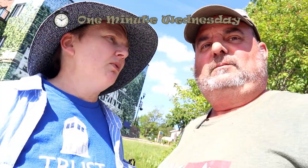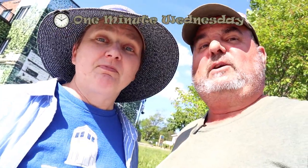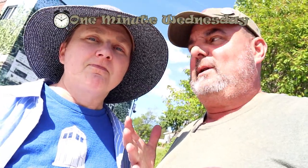Hey, do you got a minute? Yeah, I do. You know what? I don't think this is going to fit in a minute. I think you're right. There's so much to see in this one virtual. I don't know — let's try, let's see what we can do.